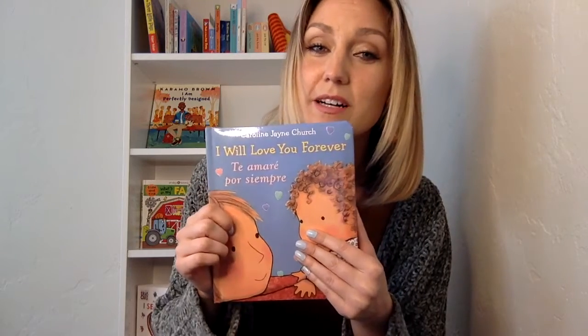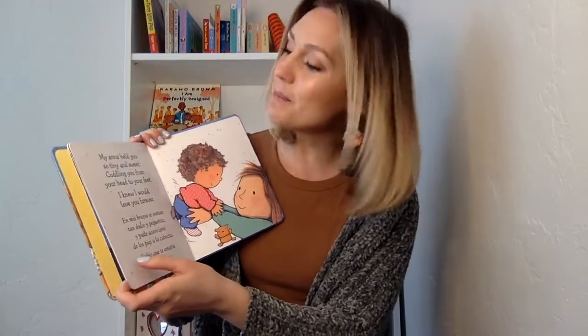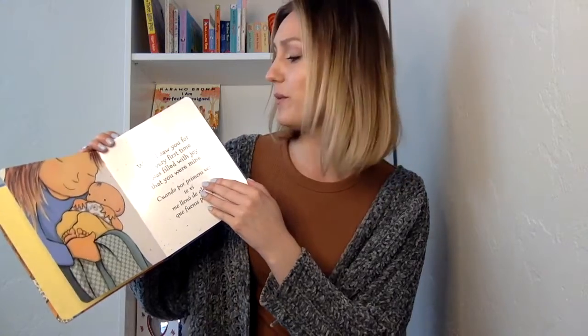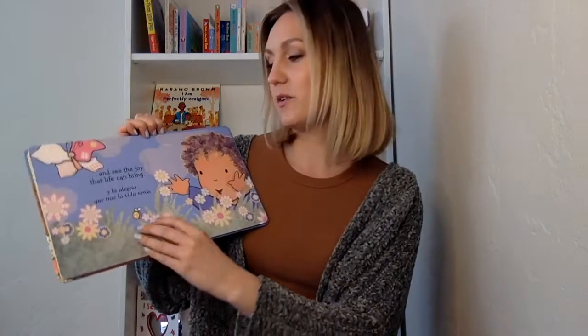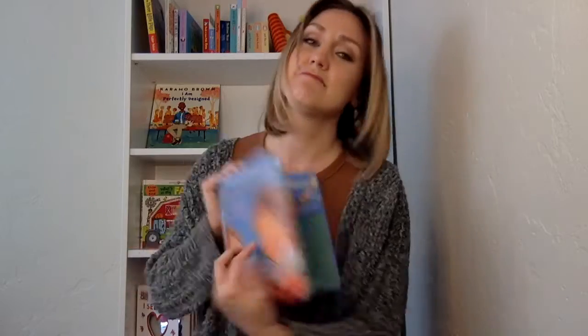Third: I Will Love You Forever. This is a precious book. It's also got the Spanish translation. It's a really sweet one to read before bed to your child. It talks about different body parts — my arms, my head — and it's just so sweet. It's a great way to communicate to your child how much you love them, that you love everything about them and they're special to you. Great language learning, great pictures, and of course, telling them that you love them.